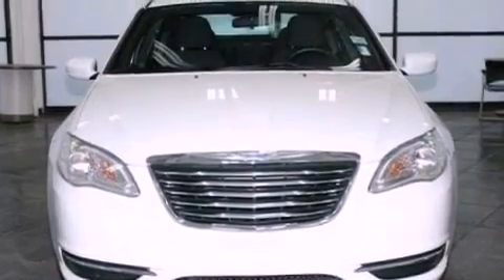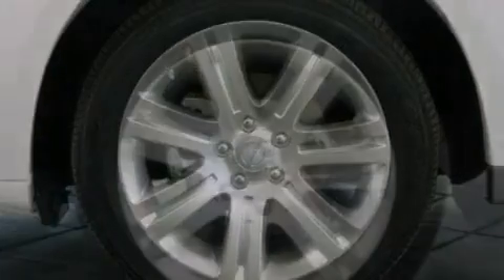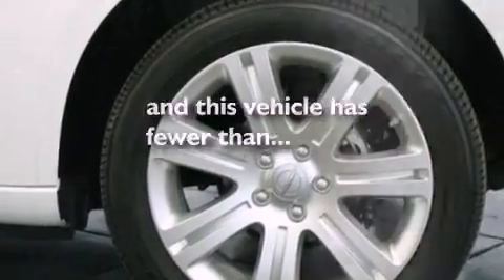Performance tires, a security system, dusk-sensing headlights, heated side view mirrors — and this vehicle has less than 25,000 miles.